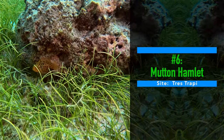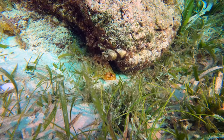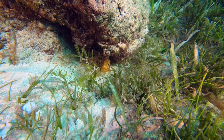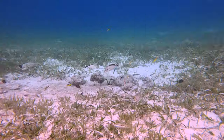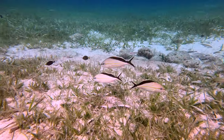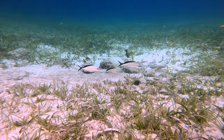Number six: mutton hamlet. Hamlets haven't been an everyday occurrence for us, but we have seen a fair number of butter hamlets and a few masked hamlets. This is the first time we saw a mutton version. Number seven: cotton wick. Trace Trappi is pretty much our favorite shore dive in Aruba so far. These cotton wicks were quite a distance from the shore, but straight out from the entrance.